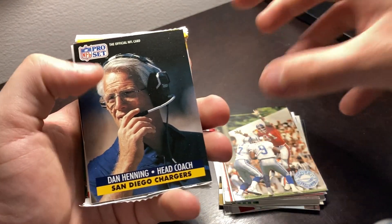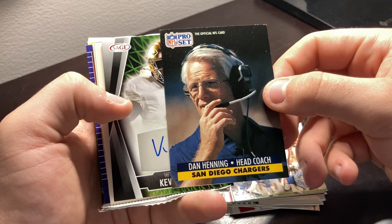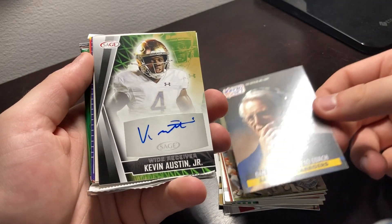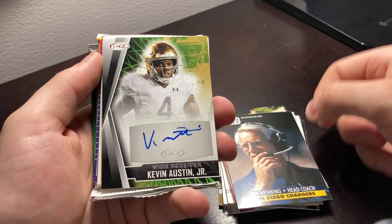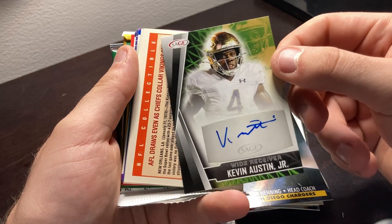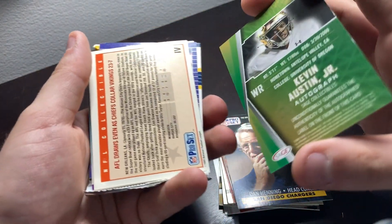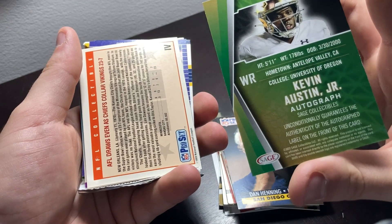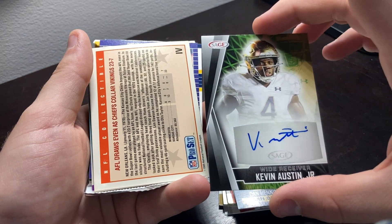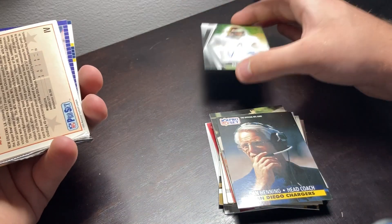We have Dan Hitting, head coach of the San Diego Chargers. We got another signature, folks — another real signature. These packs are hitting. Wide receiver Kevin Austin Jr. of Notre Dame. Be careful with this one. There's the stuff on the back. It says he went to Oregon but he's wearing a Notre Dame uniform — that's interesting. We'll put him up here.